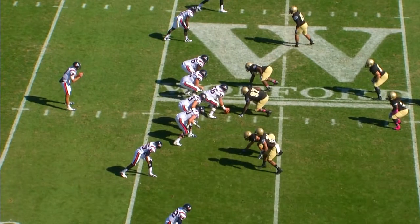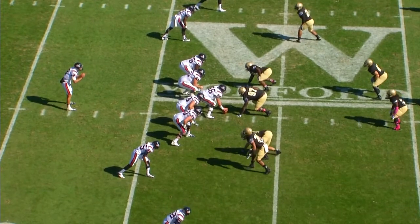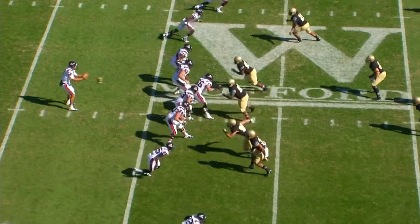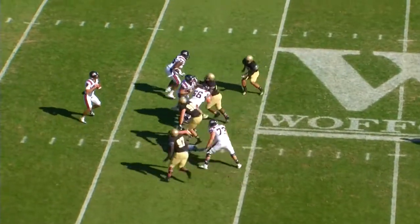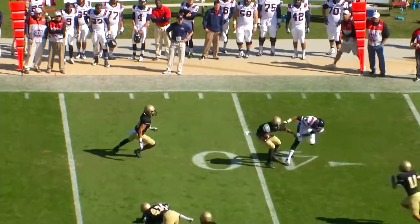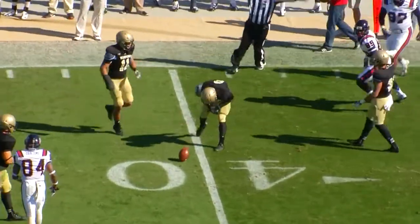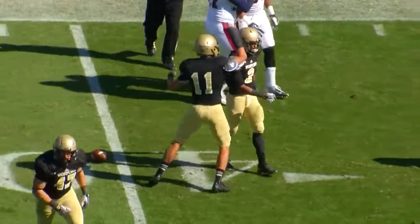Five receivers for Summerlin, three of them to the left — an empty set. Summerlin looks like he's checking off. Wofford bringing four. Summerlin will throw — ball deflected and now intercepted! Chris Armfield has it. Terriers are going to take over on the pick at the 39-yard line.